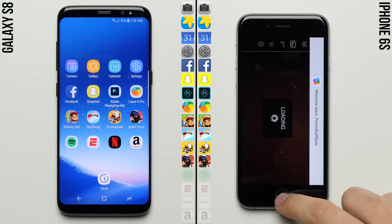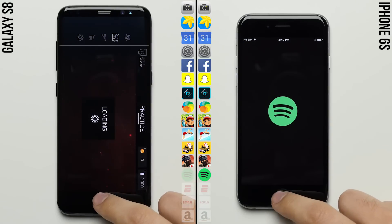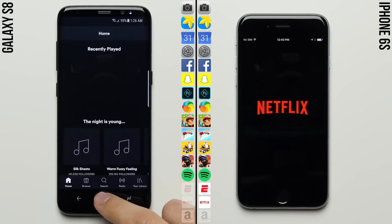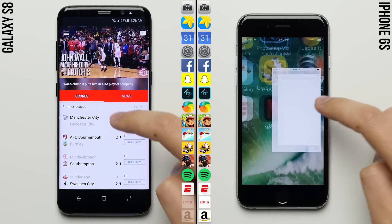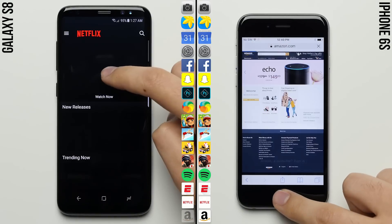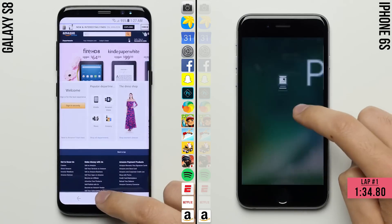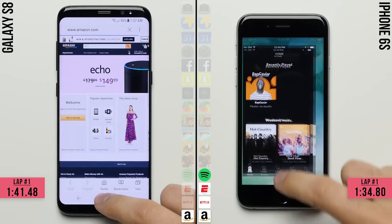The Galaxy S8 is still right behind it, but it looks like the iPhone 6s will not only keep its lead — it actually improves upon it as it finishes Crossy Road and starts working on Bullet Force. As the S8 finishes Crossy Road and moves on to Bullet Force, the iPhone 6s finishes Bullet Force and moves on to the last row, where there are four additional lightweight apps which may open the door for the S8 to make a comeback. The iPhone 6s finishes the first lap with a time of one minute and 34 seconds, with the S8 finishing seven seconds later at one minute and 41 seconds.